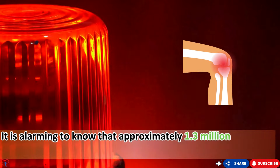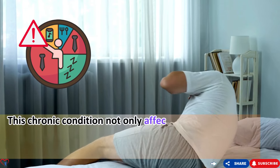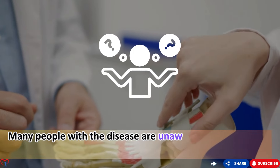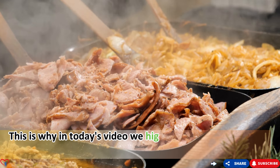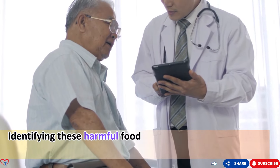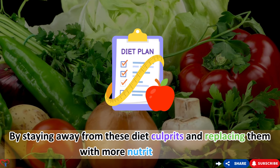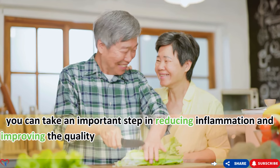It is alarming to know that approximately 1.3 million Americans are living with rheumatoid arthritis. This chronic condition not only affects the joints but can also lead to significant lifestyle limitations, reports the Rheumatoid Arthritis Support Network. Many people with the disease are unaware of how their diet may be worsening their symptoms. In today's video, we highlight the top five foods to avoid, helping you control symptoms, reduce inflammation, and improve quality of life.